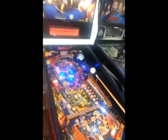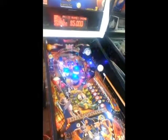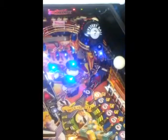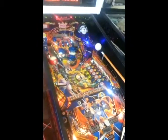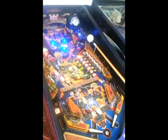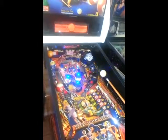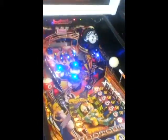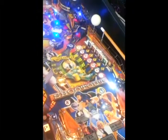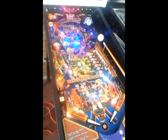The machine calls out: 'I'm Jeanette Lee, the best pool player ever.' You ain't have a chance — that's a skill shot. You are good, Sally.